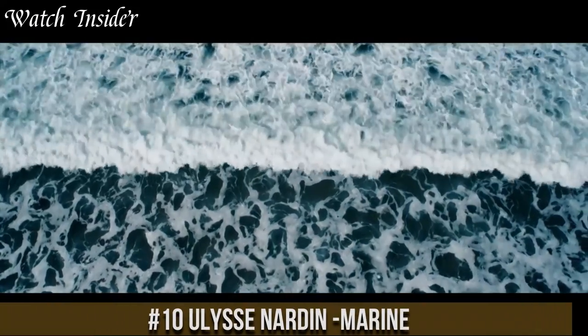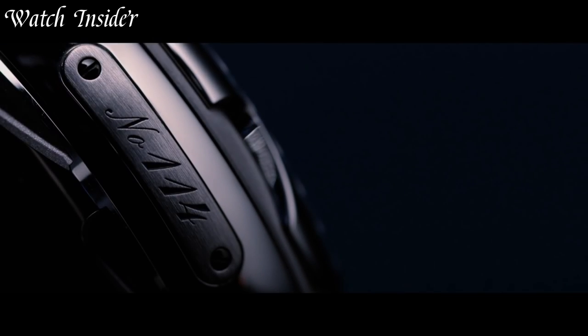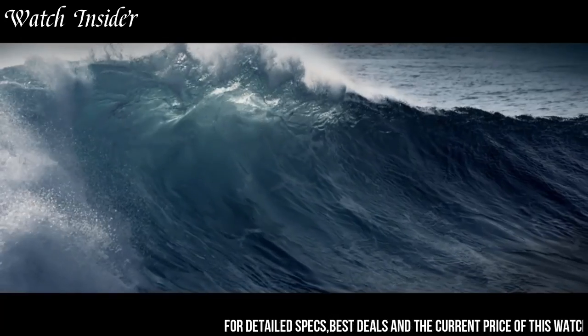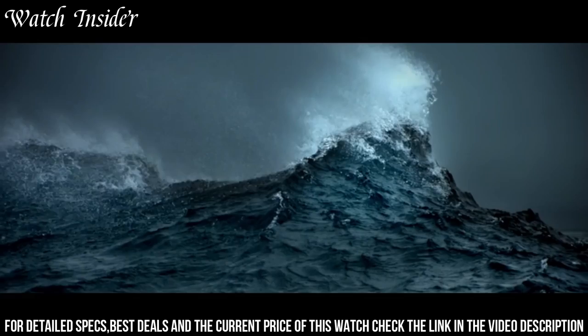Number 10: Ulysse Nardin Marine. Inspired by the brand's nautical heritage and the marine chronometers it has produced for over 170 years, the Marine collection features elegant and sophisticated timepieces with a modern twist.